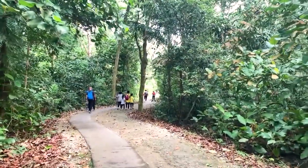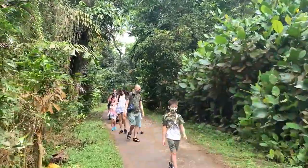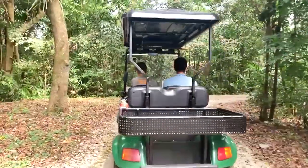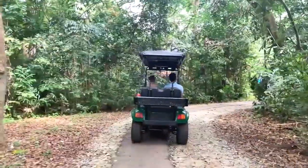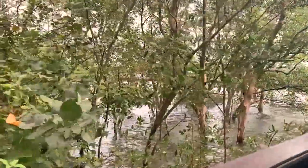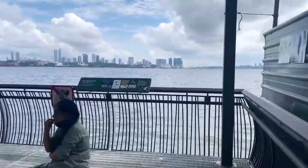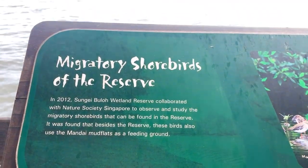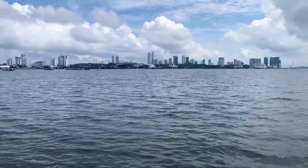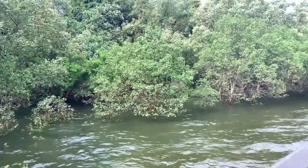All you need to do is walk around and absorb the entire experience and beauty of this place. This place is known for an unusually high variety of bird species, and is a stopover point for migratory birds from as far as Siberia on their way to Australia to escape the cold of the winters.